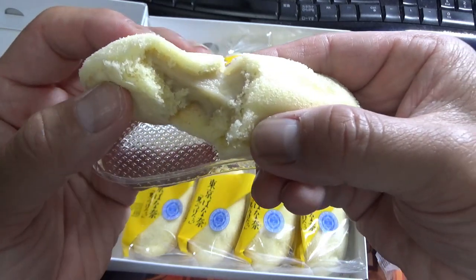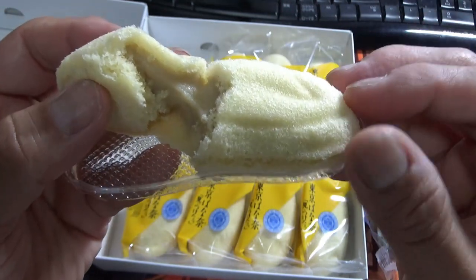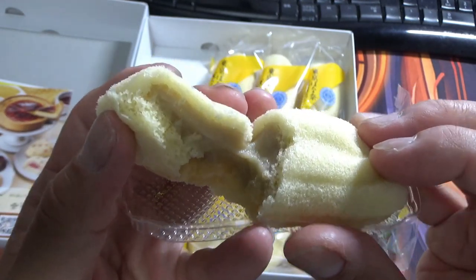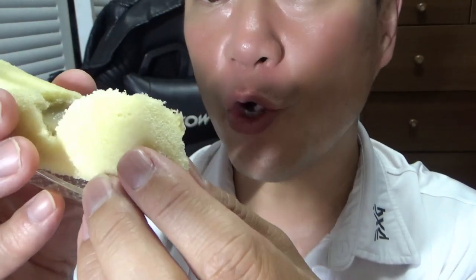I'm going to split it and show you what's in it. Look at that! It smells like bananas, and the custard is made from real bananas. It smells great. I'm going to eat it — watch me. Time for Tokyo Banana!